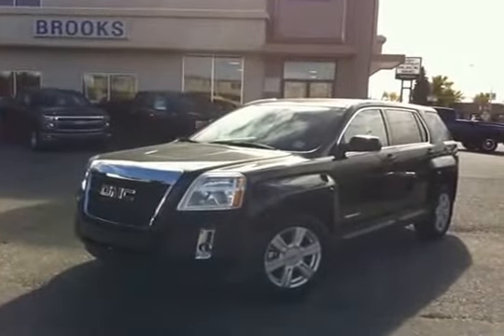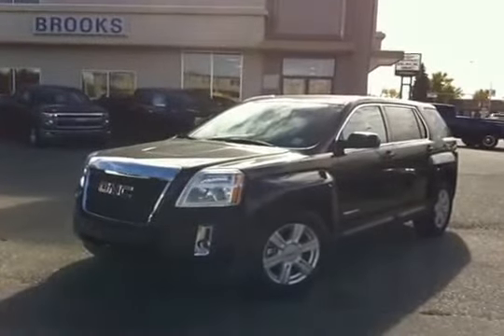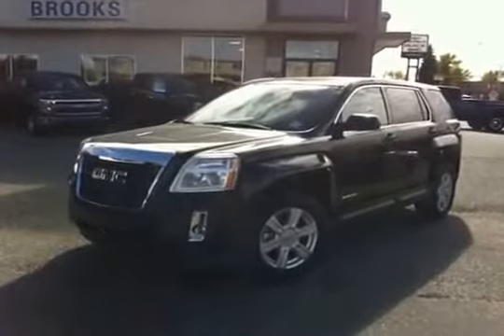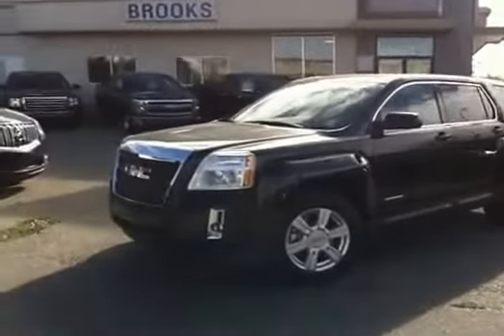So here we have a 2014 GMC Terrain. It's an all-wheel drive vehicle, 2.4 litre. It's black in color.